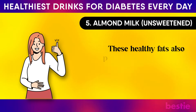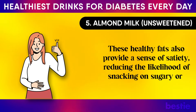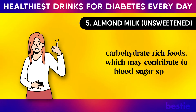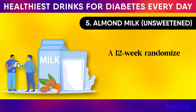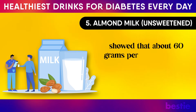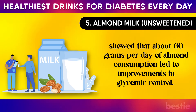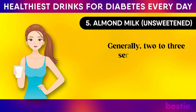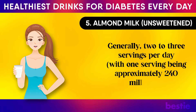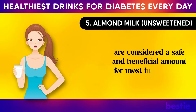These healthy fats also provide a sense of satiety, reducing the likelihood of snacking on sugary or carbohydrate-rich foods, which may contribute to blood sugar spikes. A 12-week randomized crossover clinical trial on 20 adults showed that about 60 grams per day of almond consumption led to improvements in glycemic control. Generally, two to three servings per day, with one serving being approximately 240 ml, are considered a safe and beneficial amount for most individuals.